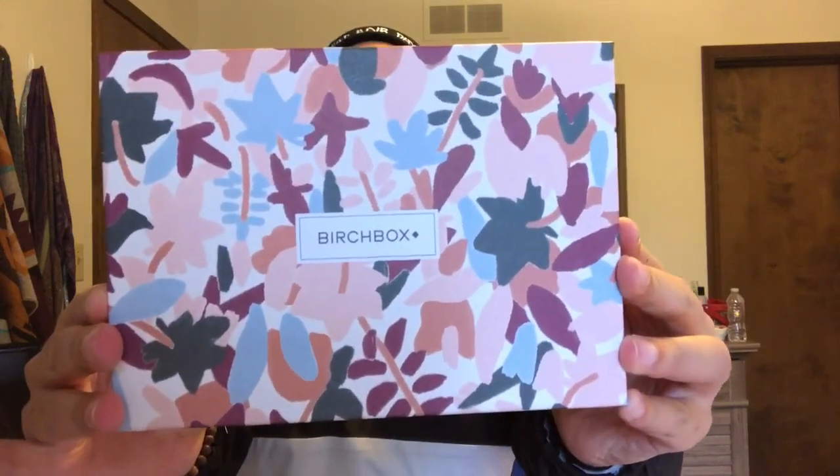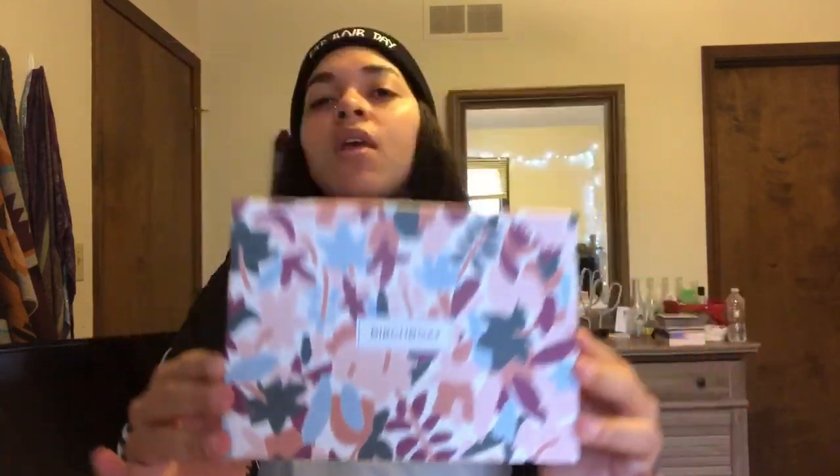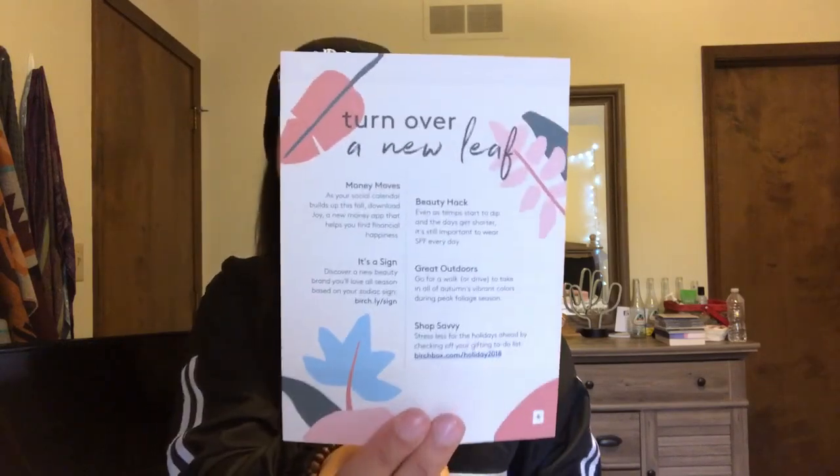Oh, this is pretty. Okay, so this is this month's box — I think for October. Yeah, okay, so this is for October. Oh, that's cute. It says 'turn over a new leaf,' 'money moves,' 'beauty hacks,' 'it's a sign.'